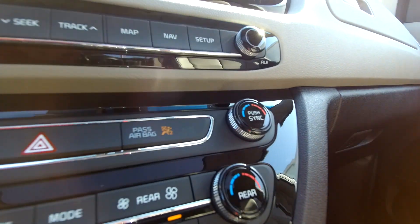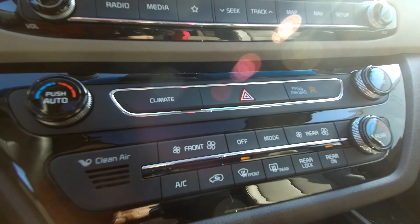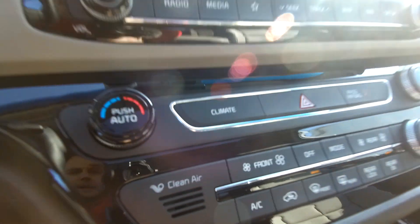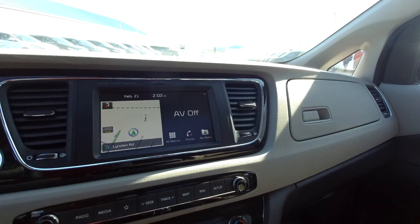So you can control all of the air and climate systems from the dash, or you can allow the rear passengers to control their own. That little clean air section has an extra ion filter in there to take out things like allergens and pollutants. It's amazing.